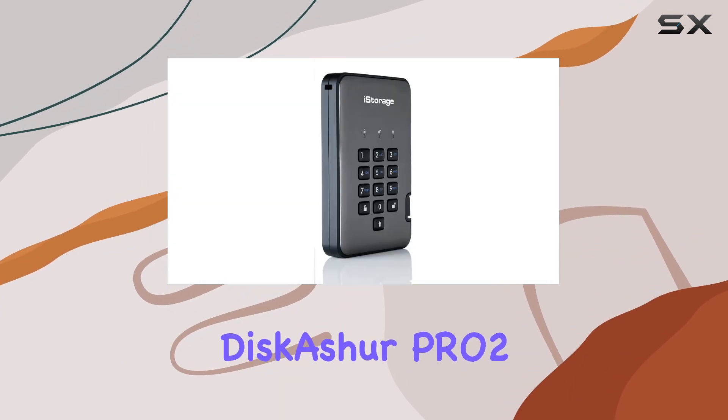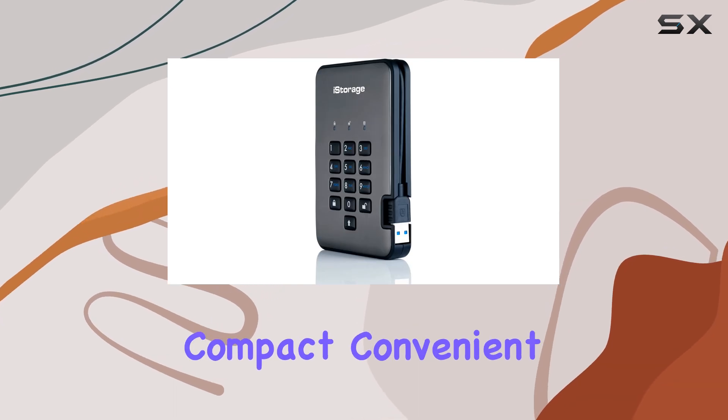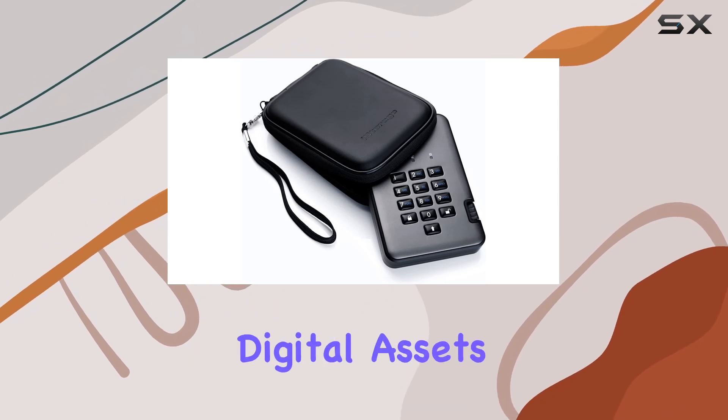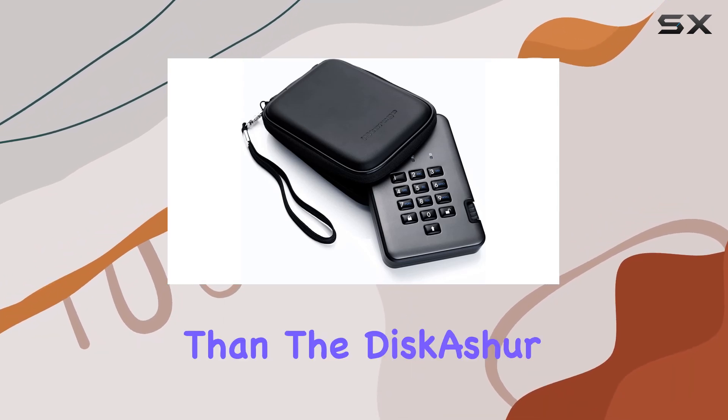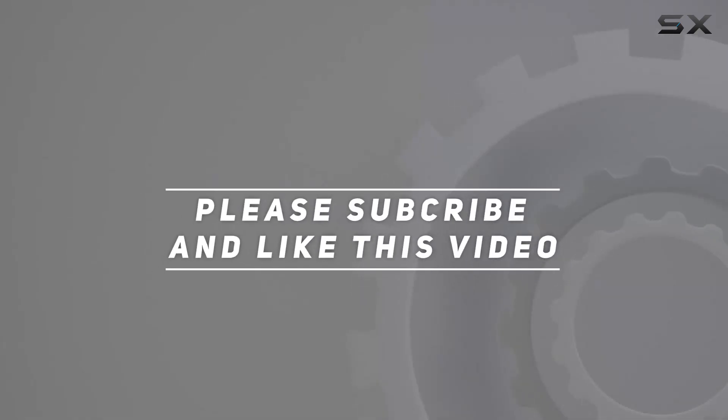In conclusion, the iStorage Diskusher Pro 2 HDD 1TB is more than just a portable hard drive — it's peace of mind in a compact, convenient package. If you're serious about protecting your digital assets, look no further than the Diskusher Pro 2. Check out the video description for an updated price, and thank you for watching.